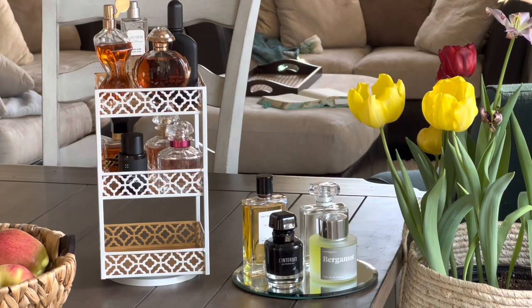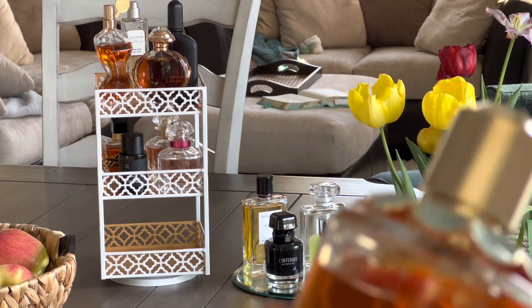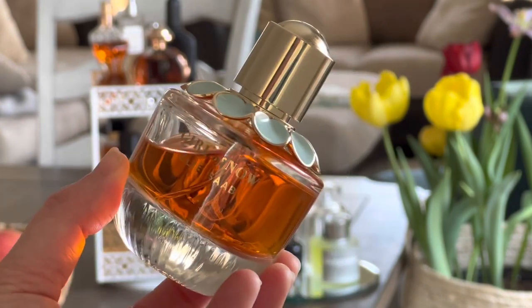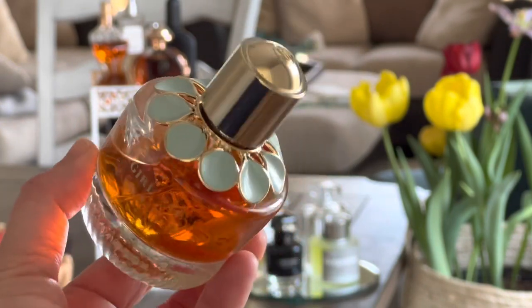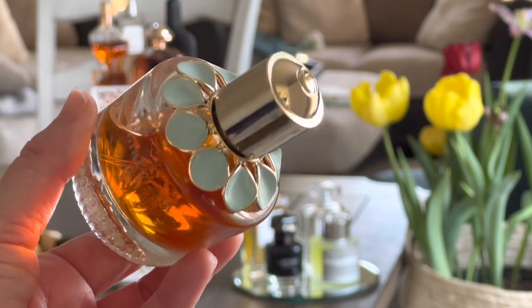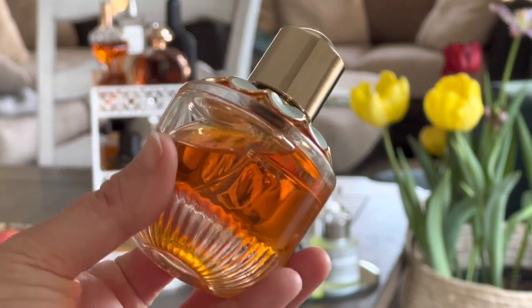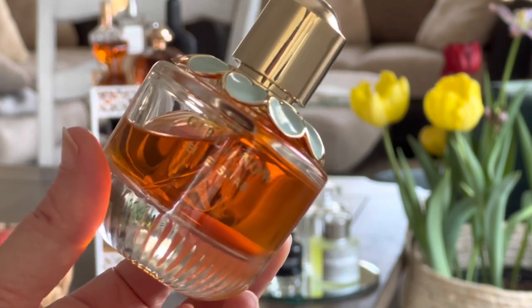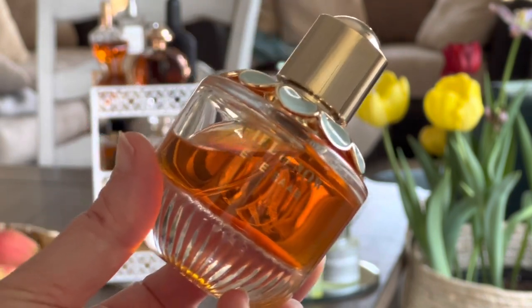Going back to one of my favorite gourmand fragrances — just really feminine and sweet smelling — that I have been missing: it's an almond and sweet fragrance, and that is Elie Saab Girl of Now. It's such a beautiful, heavy bottle and the detailing on the top is amazing. It smells delicious, so I'm super excited to be wearing this one again this month.